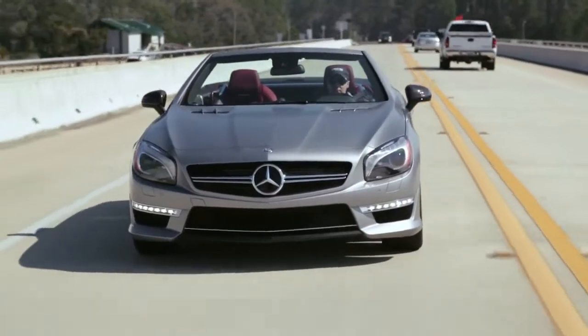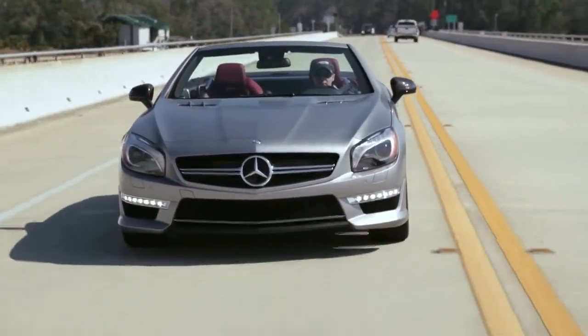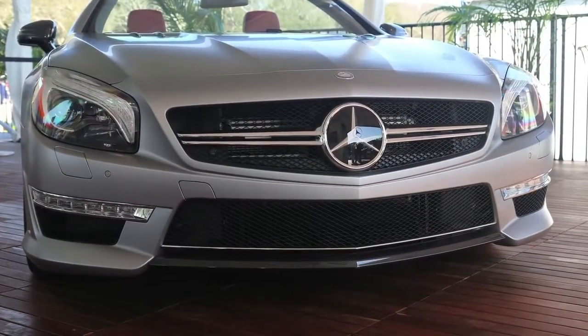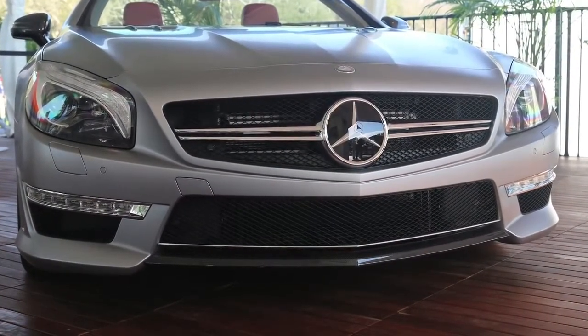One of the immediate things you'll notice on the AMG cars is this expressive front end. The SL65 is characterized by the chrome twin-spear grille, which is unique to the AMG cars.